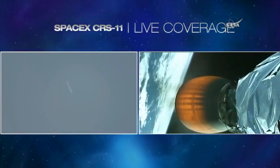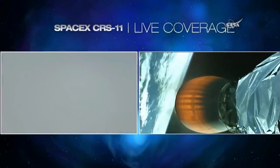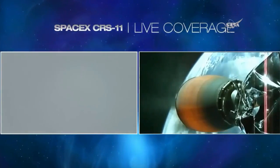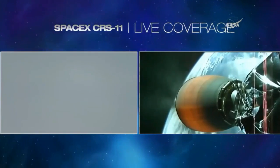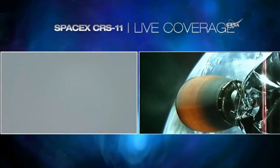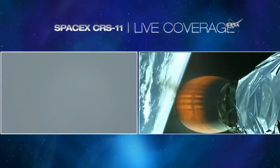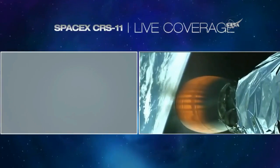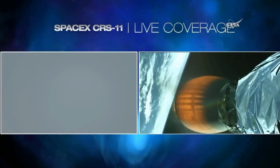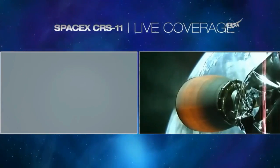Stage 1 AFTSS saved. Stage 1 is transonic. Stage 1 is flying back toward Earth. Stage 1 landing burn starting.